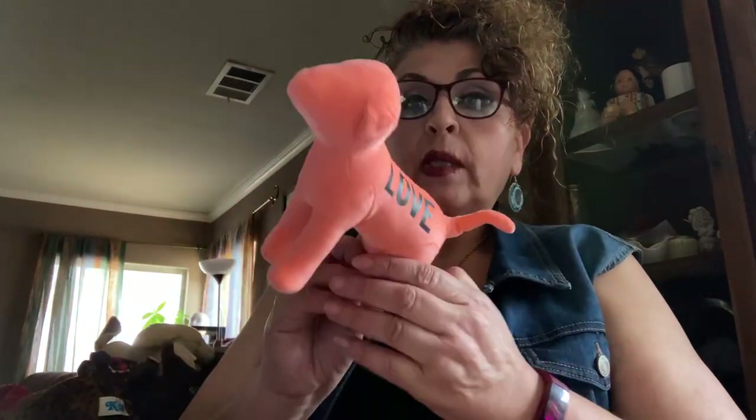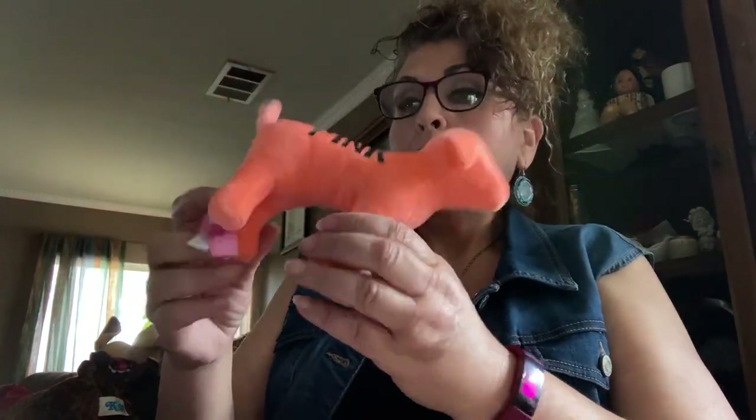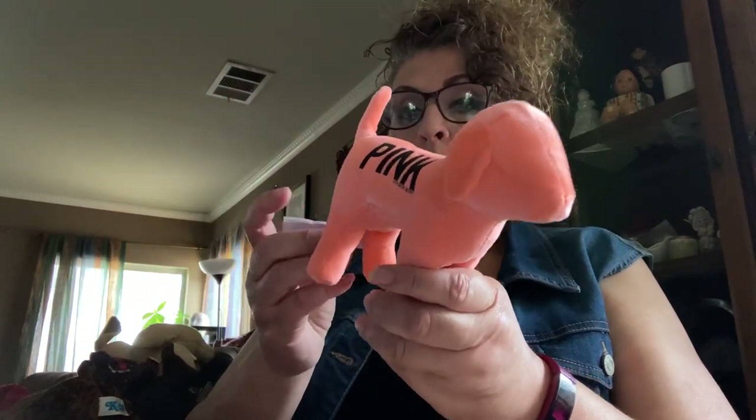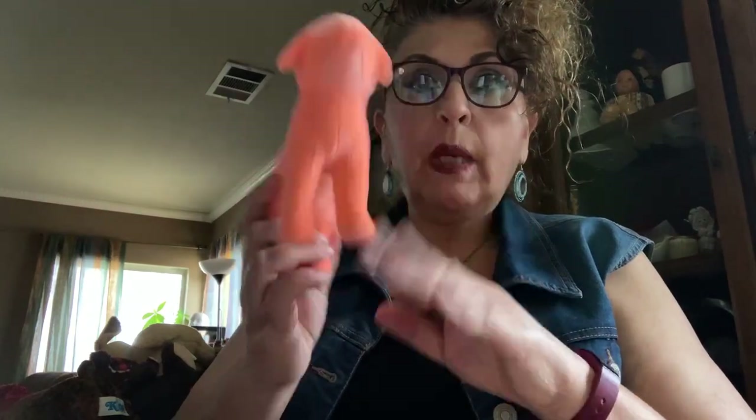They don't sell fast, but they do sell. This next one is fun — it's just a pink dog, an unusual coral pink color. People collect them; it's not worth much, but people do collect pink items. I have a few pink items, so maybe I'll make a lot of it and sell it.